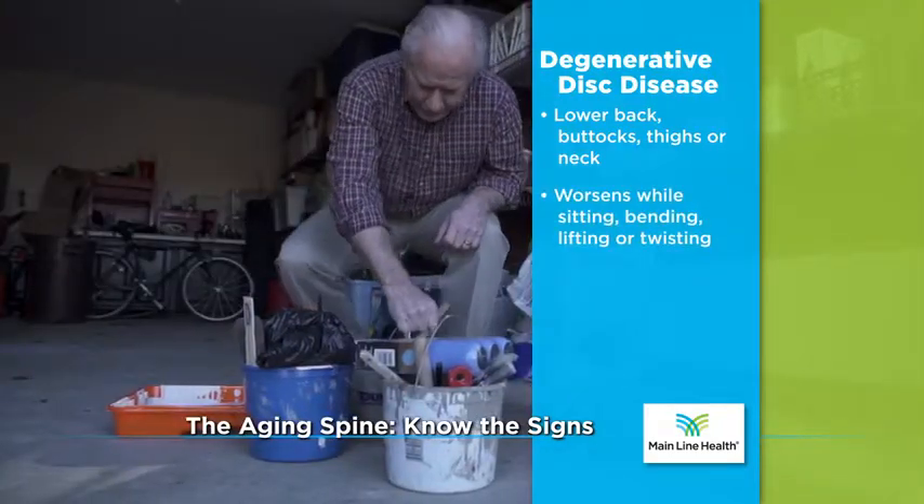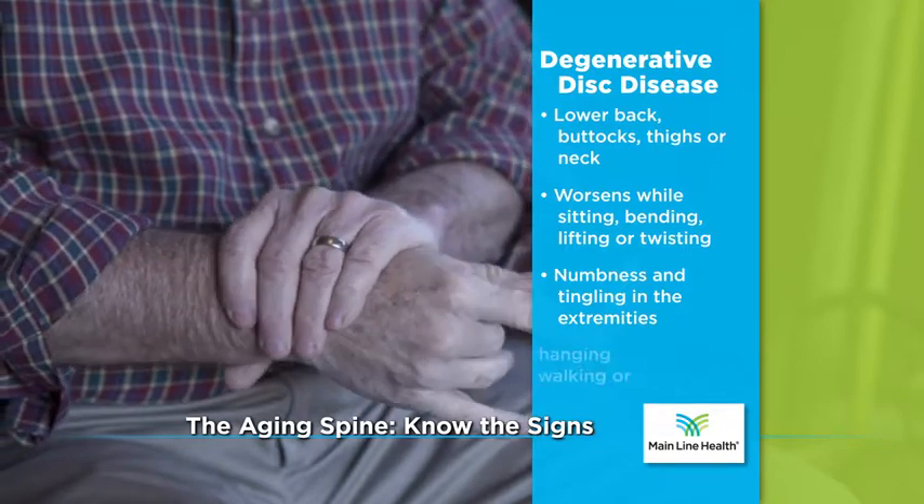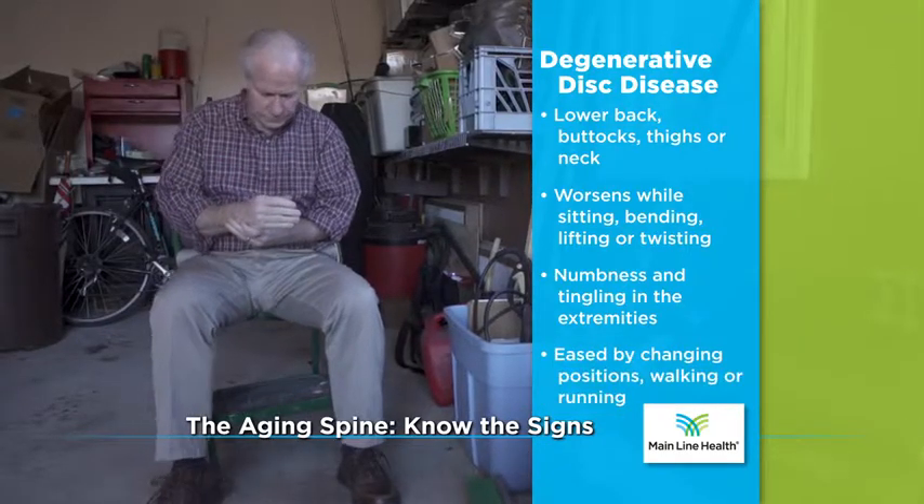Pain that worsens while sitting, bending, lifting, or twisting, as well as numbness and tingling in the extremities. Pain that is eased by changing positions, walking, or running.